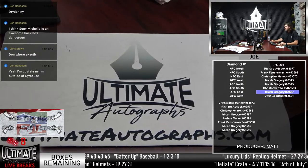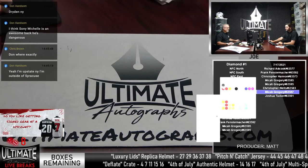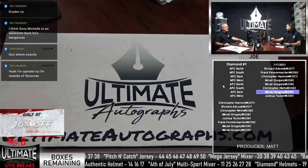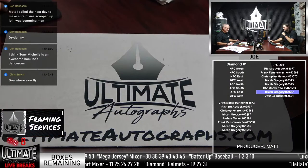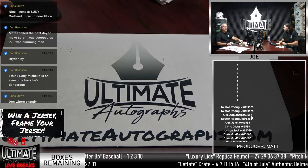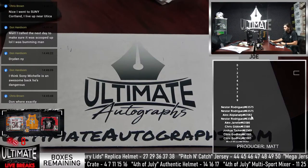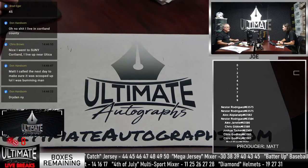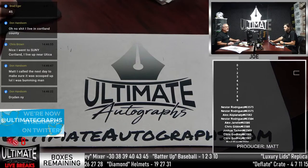We're getting another series sold out — that was Diamond. And again, even if you did not win in this break, you are now entered into the break for tonight's show to win the $250 in UA money. We're going to do the Mega Jersey Mixer — that's a multi-sport mixer. So if you want to call in a box number, I would appreciate it. Brad calls 45, Alex calls 39 — Brad's in first, we'll go with 45 on the Mega Jersey.